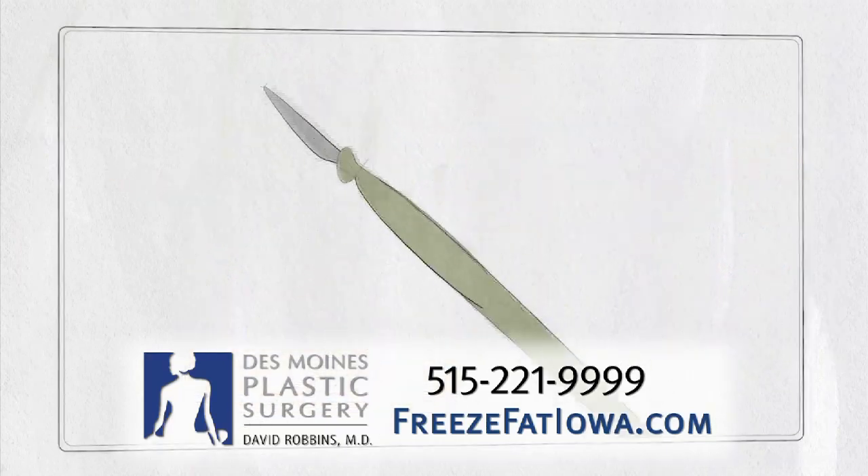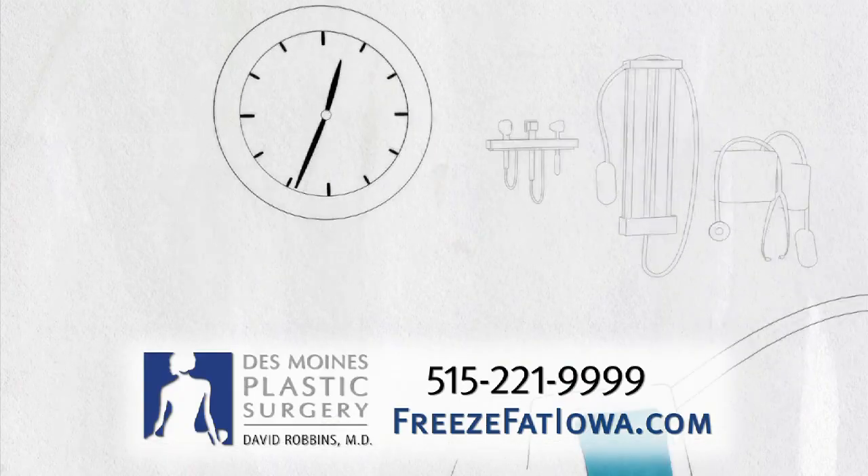CoolSculpting involves no needles, surgery, or downtime. Patients often spend treatment time reading or relaxing.